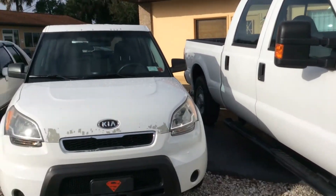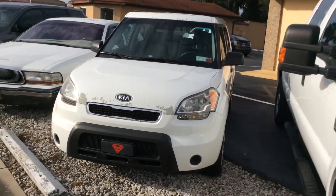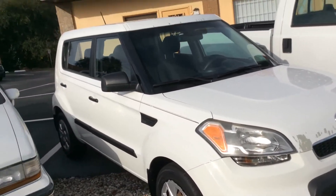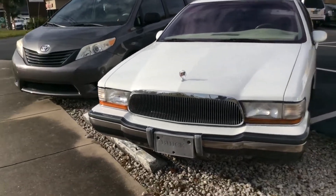Here we have a Kia — this was my cousin's and we're selling it for him — $2,500 bucks. It's a 2011 Kia, five-speed stick shift.